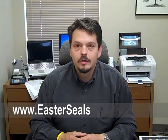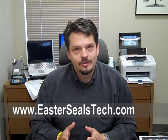Hi, I'm Wade Wingler with the INDATA Project at Easterseals Crossroads in Indiana. Today we're going to talk about, you guessed it, the iPad.